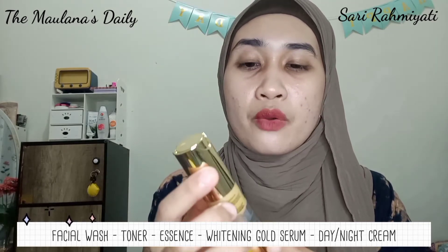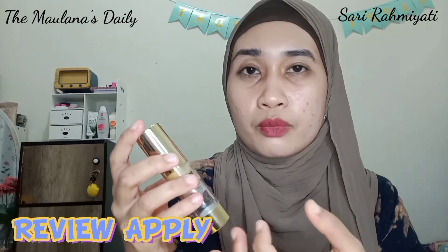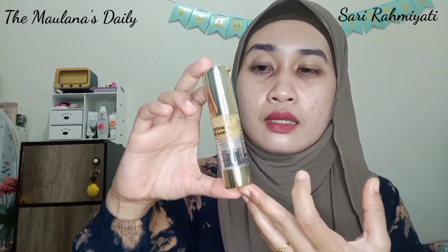Untuk urutan pemakaian Whitening Gold Serum ini, kalian cukup mulai dengan facial wash, lalu toner, kemudian essence jika digunakan, baru setelah itu memakai Whitening Gold Serum ini, dan dilanjutkan dengan day cream maupun night cream. Bisa digunakan siang dan malam hari, dua kali sehari — pagi dan malam sebelum tidur. Cara penggunaannya cukup tekan bagian pump, ambil secukupnya saja, tidak perlu terlalu banyak. Tempelkan dan ratakan di wajah menggunakan tangan. Pastikan tangan bersih setelah cuci muka, agar tidak menimbulkan masalah pada kulit. Setelah ditepuk-tepuk, diamkan sekitar 3 menit sebelum memakai day cream atau night cream.